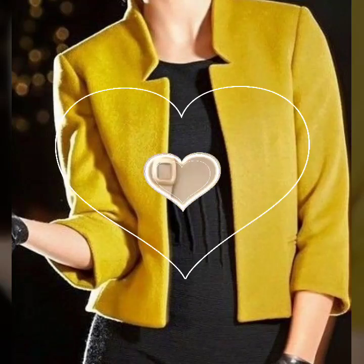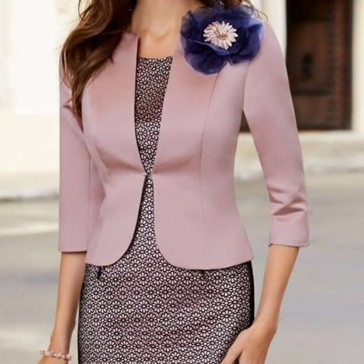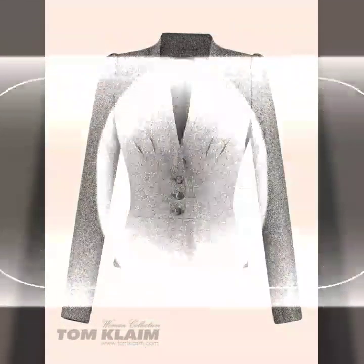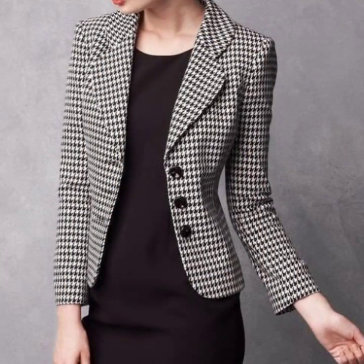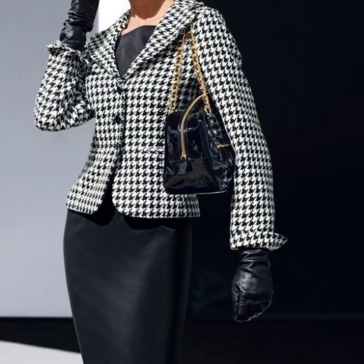Hello everyone, welcome back to my YouTube channel! I'm back again with another beautiful, eye-catching and classy collection of plazer design ideas for women. In this video you will see plazer designs with different designing, different stitching, different styles and different colors. There is a huge variety of plazer designs for winter wearers, and I hope that you are going to love this beautiful and outstanding collection.